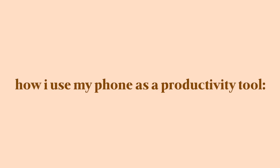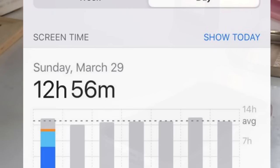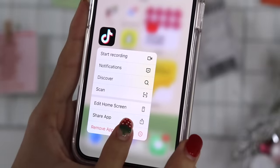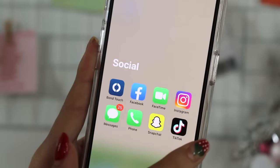Step number three: how I use my phone as a productivity tool. Phones nowadays serve as huge distractions. There was a point where my screen time was 12 plus hours. So my first tip for you guys is to take the most distracting apps and hide them — literally make them hard to access. I do this by removing them from my home screen, so it becomes more of a hassle to use these apps.